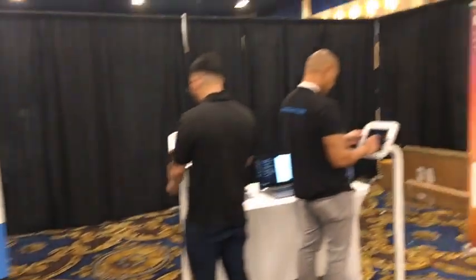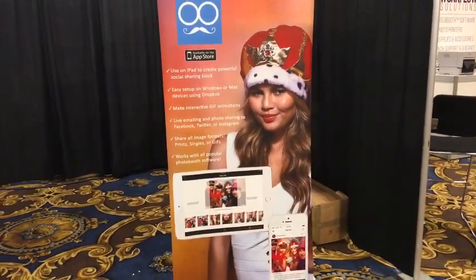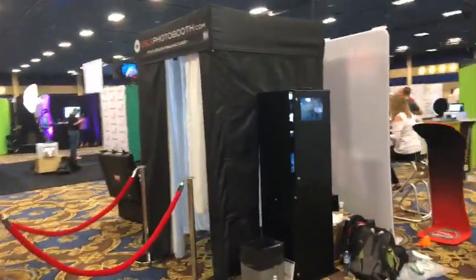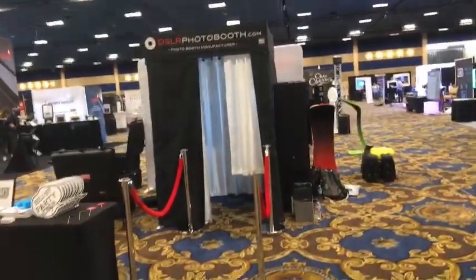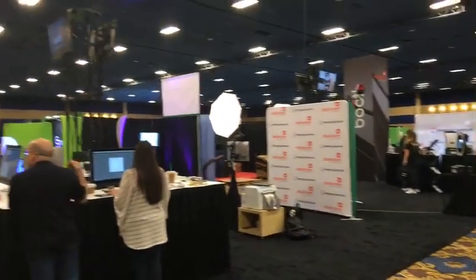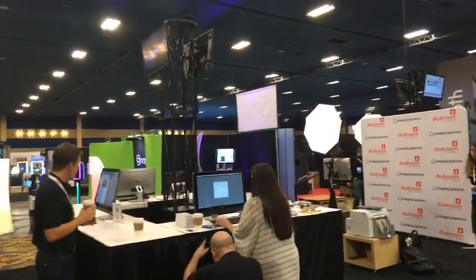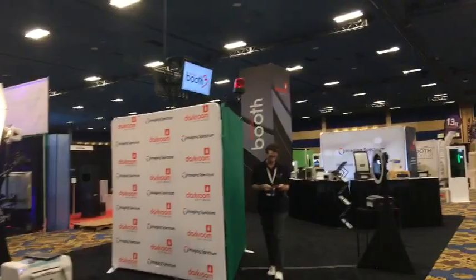A lot of these companies are about compact and portable — that's a big thing this year for sure. The Mash Booth app at mashbooths.com. We're about a hair over a third of the way through the room. The next one is dslrphotobooth.com. You'll be able to go back and watch the video — that's one of the reasons we're doing this on YouTube.